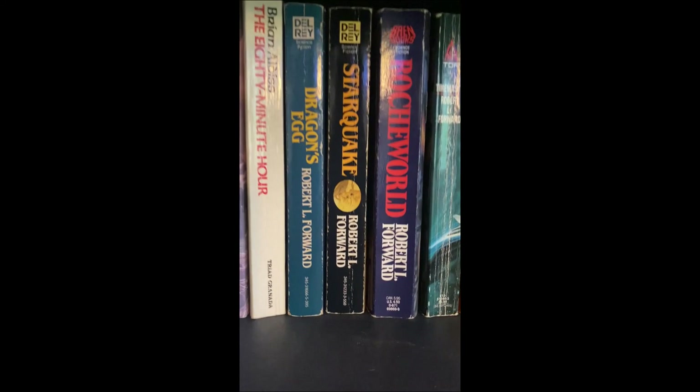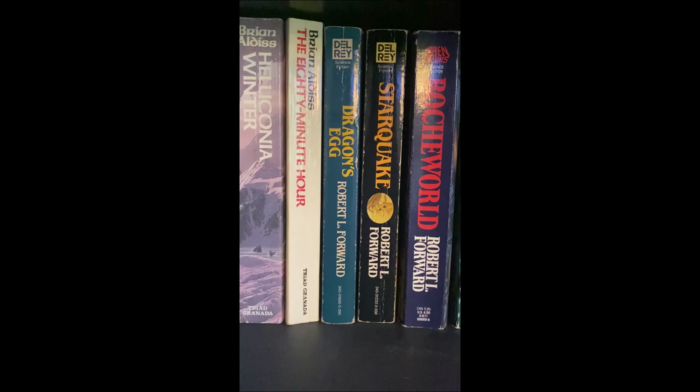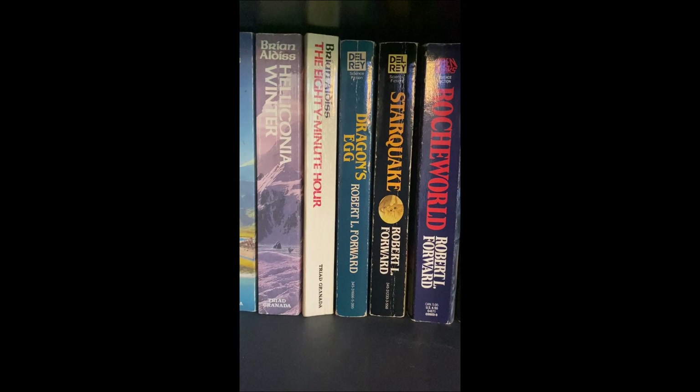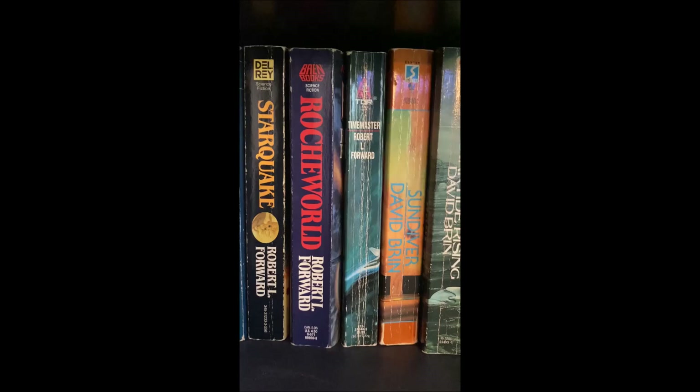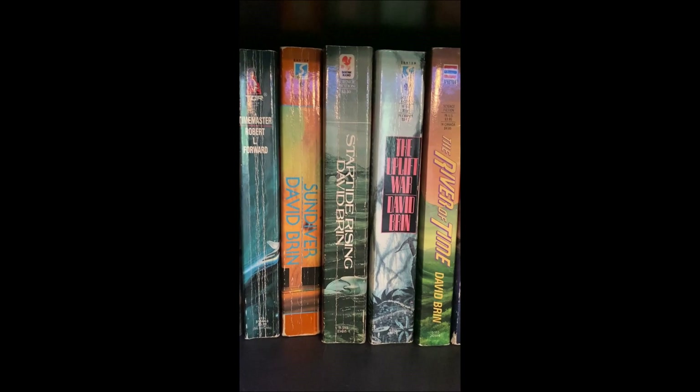Robert Forward — more hard SF. Dragon's Egg — absolutely incredible book, one of my all-time favorites. It is hard SF but my god the world building, the culture, the alien species they come across is unlike anything you'll ever read. Starquake the sequel was good too. I really want to read his Roche World and Time Masters. I read the first two Uplift books by Brin — those were some of the first SF I read. They're space opera-ish with maybe a little touch of hard SF, certainly in Sundiver as they go to the center of the sun.